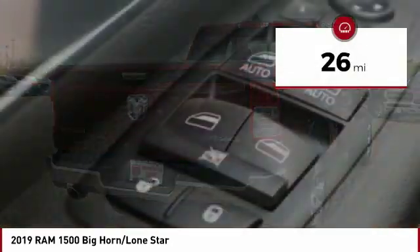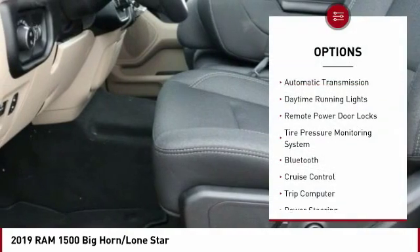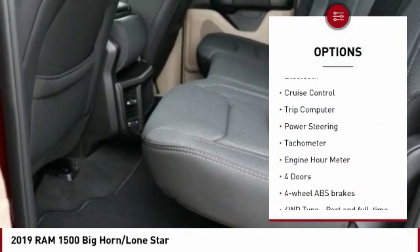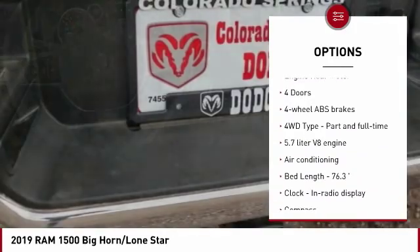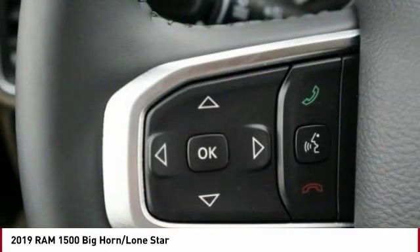This vehicle has less than 100 miles. Here are some of this vehicle's great options: automatic transmission, daytime running lights, remote power door locks, tire pressure monitoring system, Bluetooth, cruise control, trip computer, power steering, tachometer, engine hour meter.